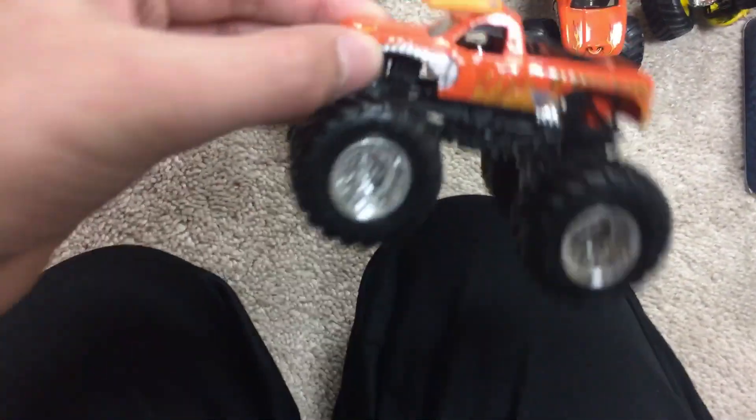Call this one Yellow El Toro Loco, Black El Toro Loco, Chroma Frost El Toro Loco, Mud Treads El Toro Loco, Orange El Toro Loco, and Spin Master El Toro Loco.